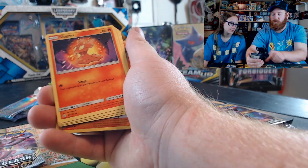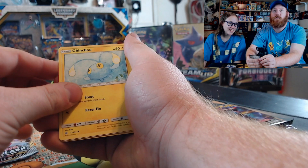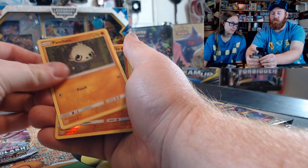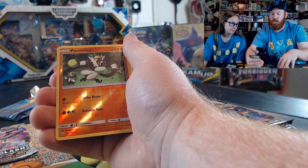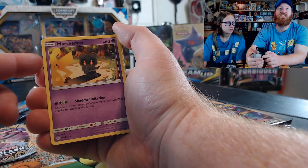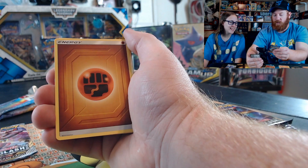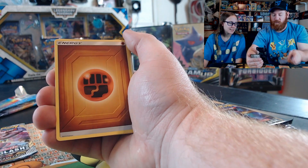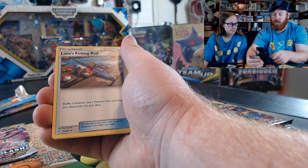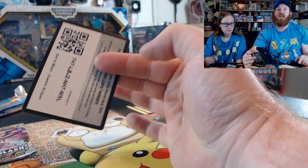Cosmic Eclipse: Alolan Grimer, Slugma, Chinchou, Cosmoem, Pancham, reverse holo Passimian, Marshadow — I was going to say Marshmallow — a little Pikachu creeping in there. Pikachu just had to have some attention. Energy, Gloom drooling as always, Fishing Rod, Cradily Swell, and the code card.